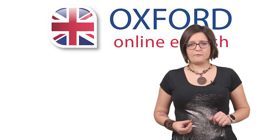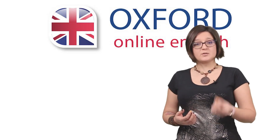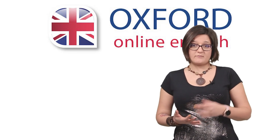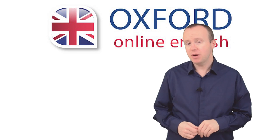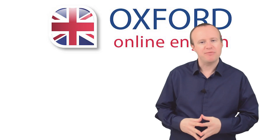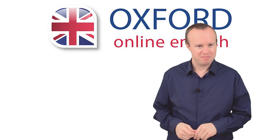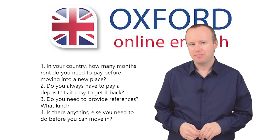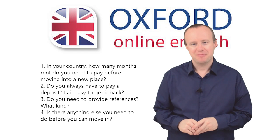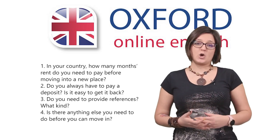In your country, what do you need to do before you can move into a rented house or apartment? Of course, these things can be different depending on where you live. In the UK, you generally have to pay a deposit, pay the first month's rent, provide references, and sign a contract. In most cases, you get your deposit back when you move out, so long as you haven't damaged anything. Once you've provided everything you need to, you can sign the agreement, pick up the keys, and move into your new place. Now let's look at some questions — try to answer them by speaking out loud in full sentences. Pause the video and do it now. Could you do it? If so, great! If not, we suggest you review the dialogue and try again. Try as many times as you need.